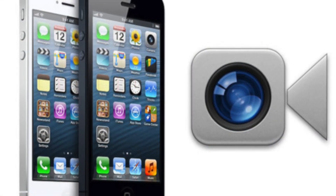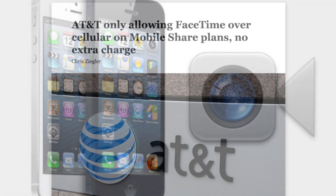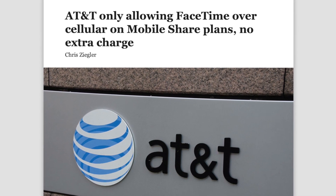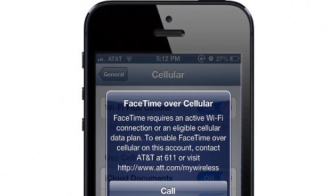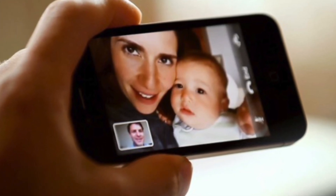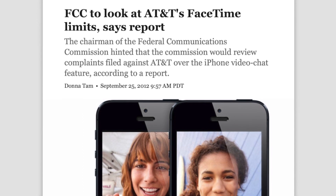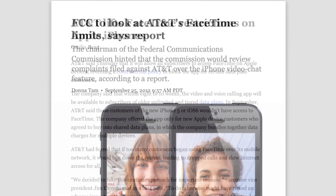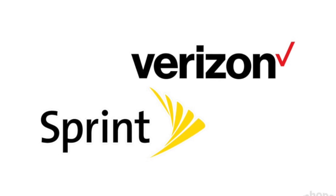In 2011, Apple finally allowed FaceTime calls over cellular, but carriers were very tricky about how they allowed access. For example, AT&T only offered FaceTime over cellular for customers on their mobile share data plan, so if you were already on an unlimited data plan, you'd have to switch to a limited plan to access FaceTime over cellular. AT&T effectively discouraged the use of FaceTime over cellular by only offering it to customers who'd rather not waste their limited data on video calls. The FCC agreed this was anti-competitive and fined AT&T for violating net neutrality laws that prevent companies from blocking apps that compete with their own voice and video services. Shortly after, AT&T's FaceTime restrictions were lifted. Both Verizon and Sprint allowed FaceTime over cellular without any restrictions from day one.